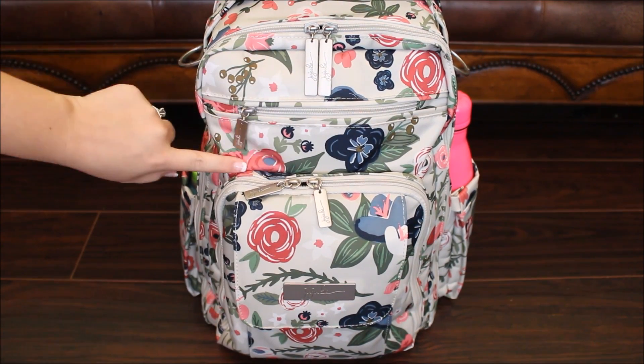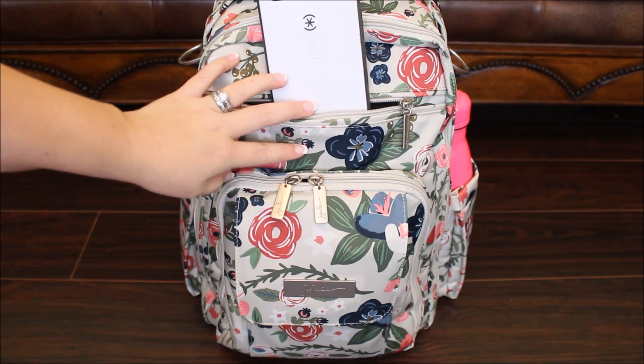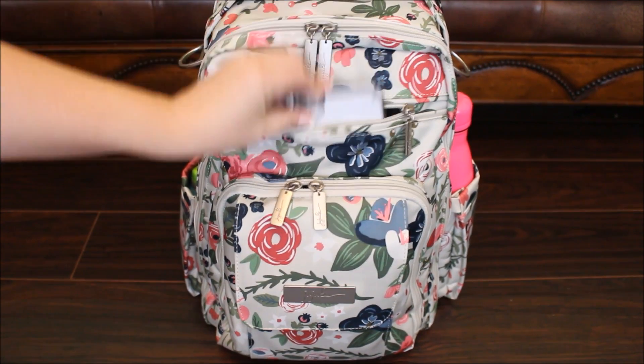Right here in this pocket behind the mommy pocket, there's a felt-lined pocket and I keep my cell phone in here. This is an iPhone 6 Plus and it fits perfectly inside that pocket.